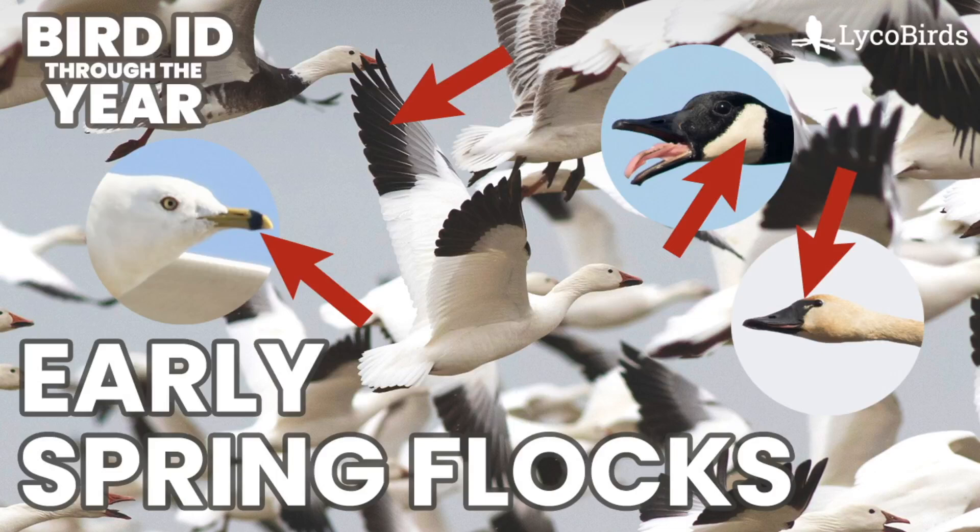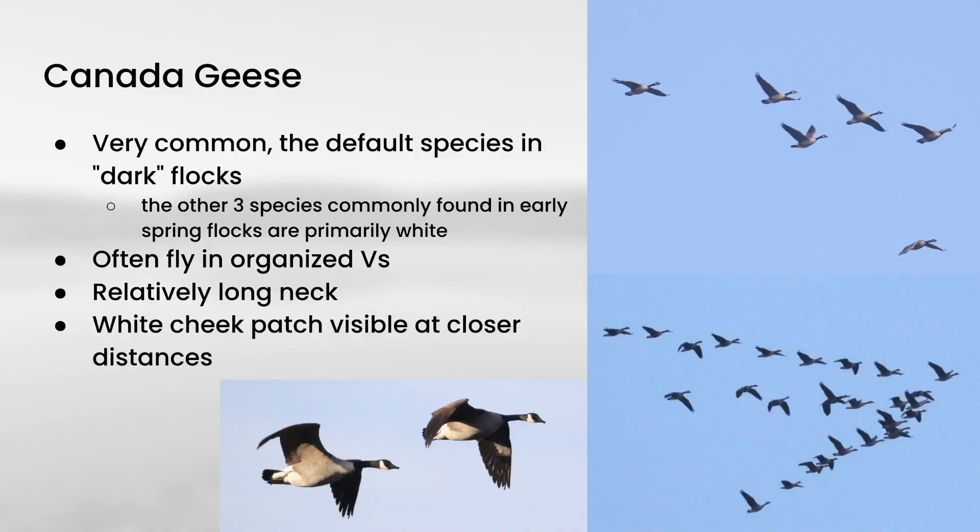If all of the birds were as close as they are in these photos, then this wouldn't be a very challenging video, but a lot of times these flocks are a mile or two or more away, so it can get a little tricky to identify them at that distance. During the early spring, Canada Goose is going to be the default species that you see in any dark flocks of birds, and I say dark because the other species we're going to look at are all primarily white.